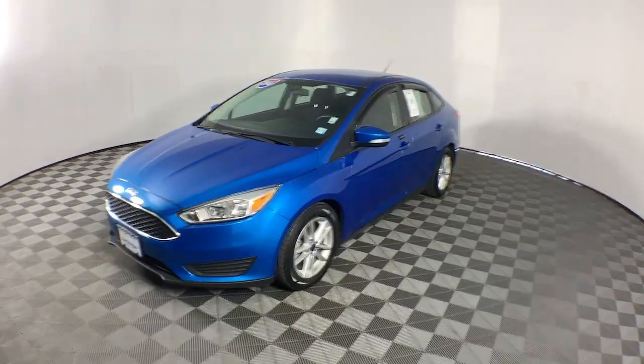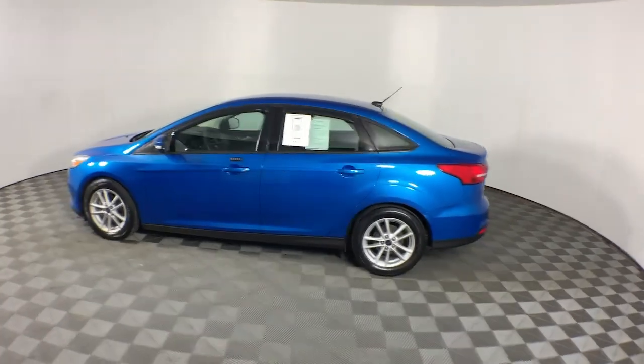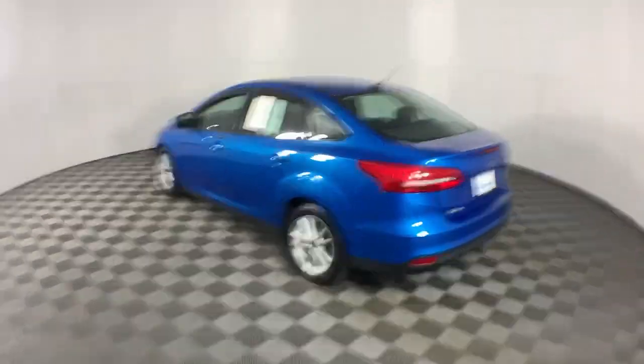You're going to love the 2016 Ford Focus. This vehicle is an outstanding buy with fewer than 45,000 miles on the odometer.